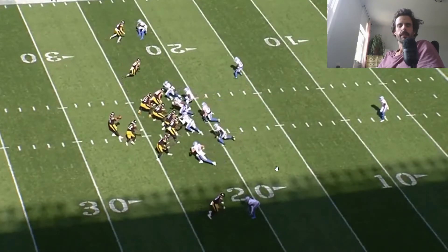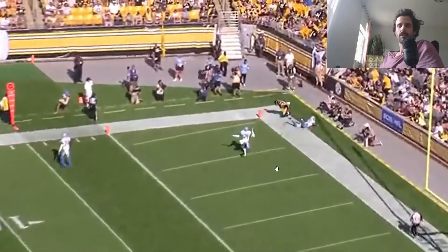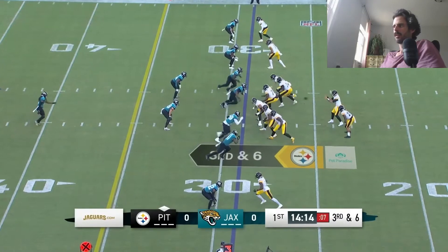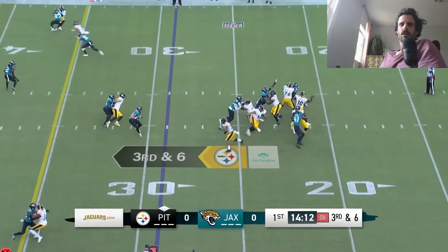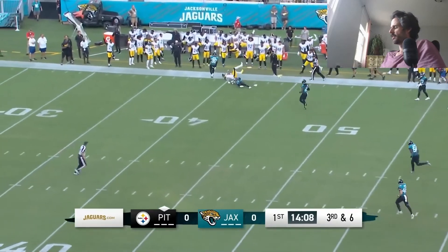Let me know what you think of Chase Claypool in the slot this year, what he can bring to this offense, and if you're excited for week one against Cincinnati. Thanks so much - if you haven't already, like and subscribe. Would really appreciate it and see you next time.